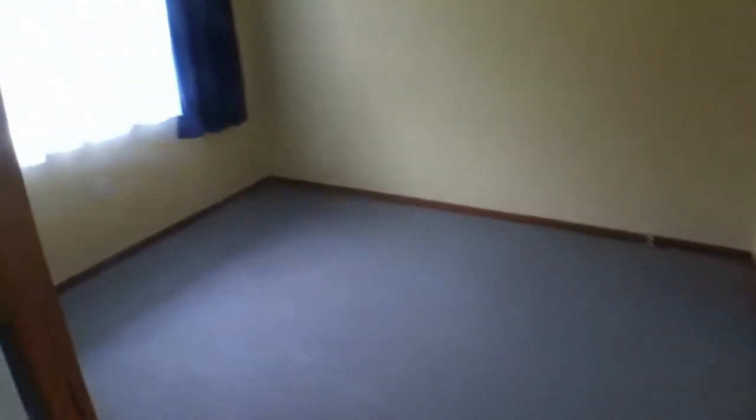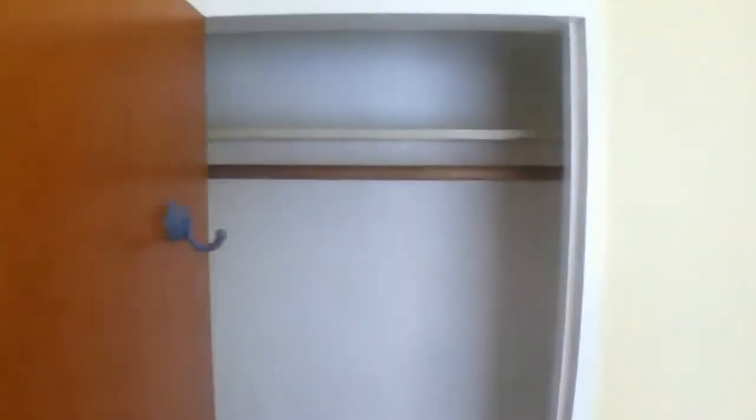From here I'd like to take you into the second bedroom. Again another good sized bedroom in here — you can comfortably fit a double, a queen, or two singles in here. Plenty of sun coming through as you can see, and again a good sized wardrobe.